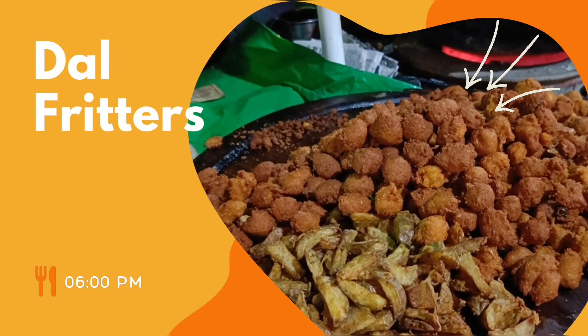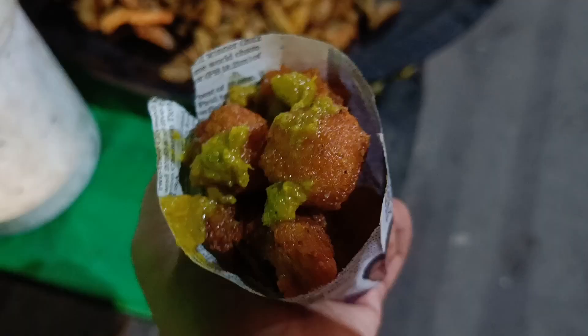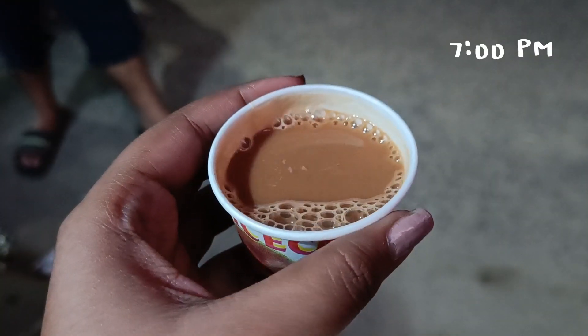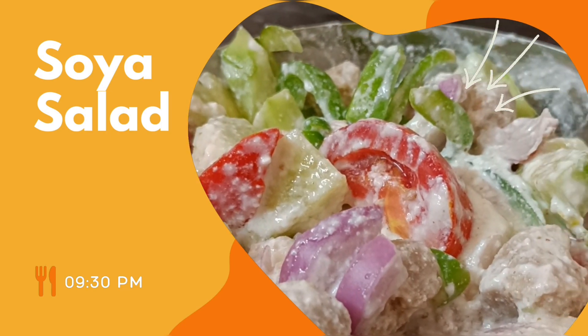I wasn't very hungry in the evening, so I went out and got some dal vada, or dal fritters as you may call it, and I also had some tea with it.